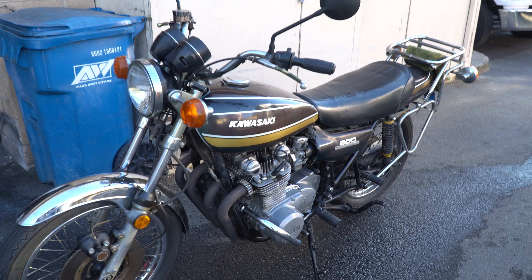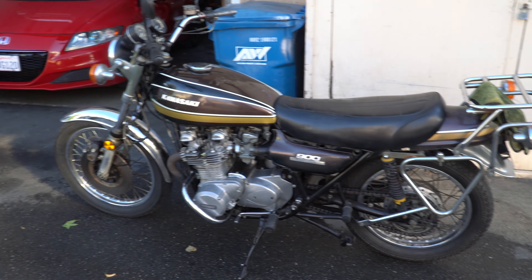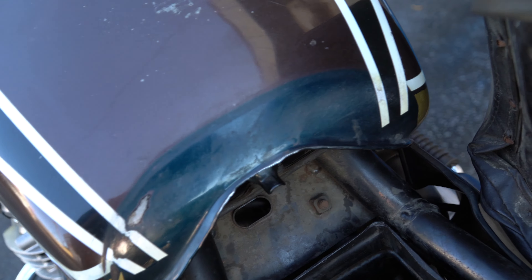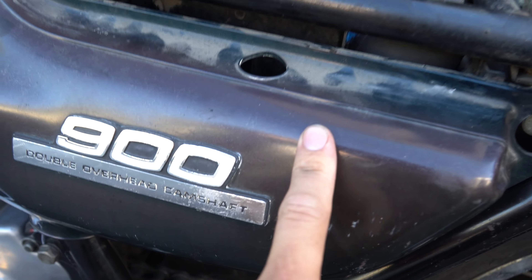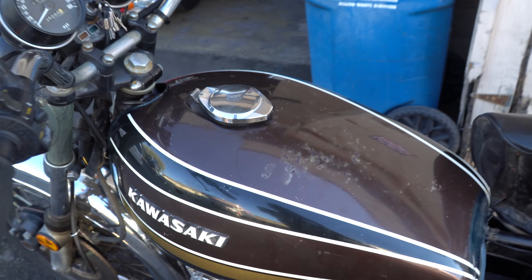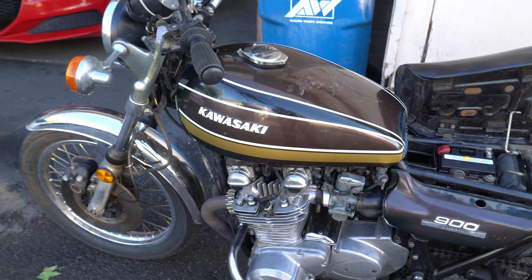Guys, we got the Kawasaki running - all it was, was the timing. The guy who previously owned the bike had the timing all messed up. We actually took it up and down the block the other day. Apparently it only has four gears and this thing rips. Today we're going to throw some clear over all the parts - the areas that haven't been touched by the sun are still blue underneath the seat and this cover on the bottom. We're going to sand down all the old clear coat and give it new clear, hopefully make it look a little bit cleaner.